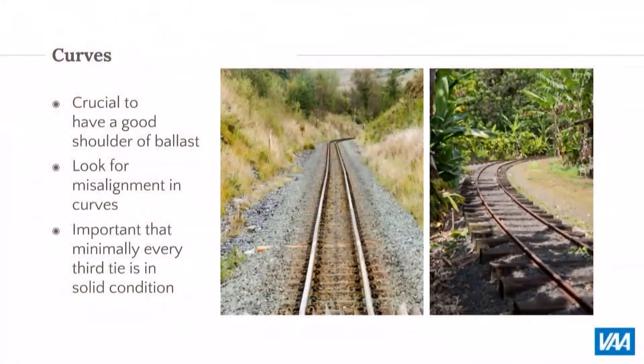What is the shoulder of ballast? It's a flat part of the ballast that goes past the tie for stability. Especially in curves, because there's a lateral force pushed on the outside of the rails, if there's no ballast on your shoulders, this could be catastrophic on the very next train.